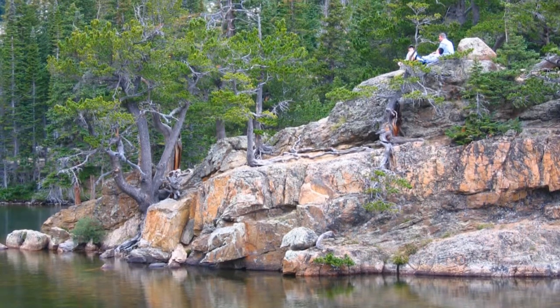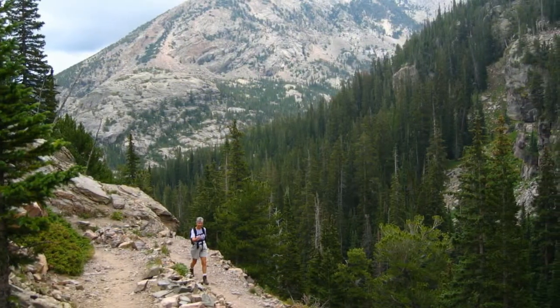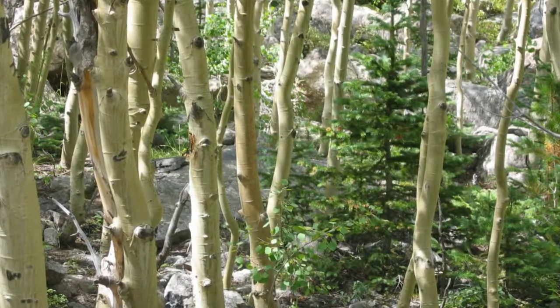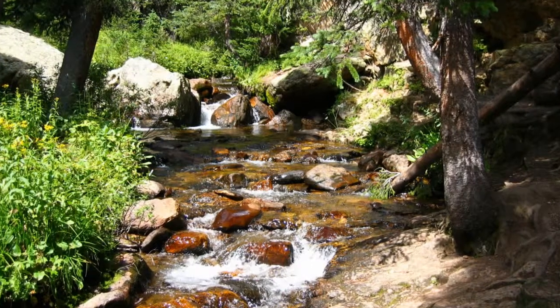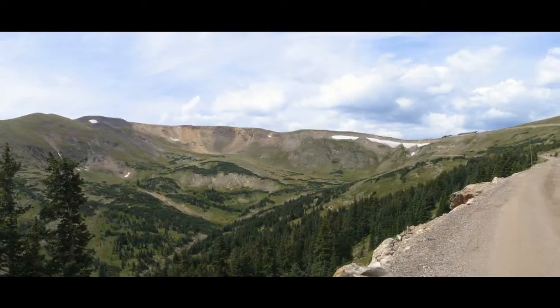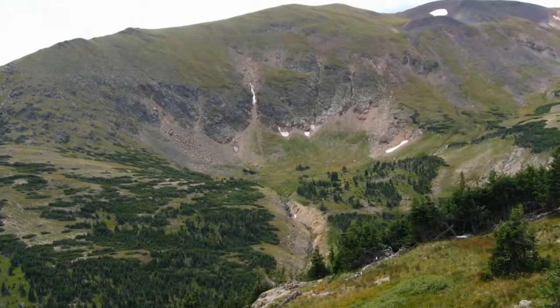All beautiful high-country lakes with elevations ranging to above 10,000 feet, they were all very different. The following day, we took a driving tour on two roads to the top of the park. We started with the Old Fall River Road, a nine-mile one-way dirt road through four ecosystems, up to the Alpine Visitor Center at an elevation of 11,796 feet.